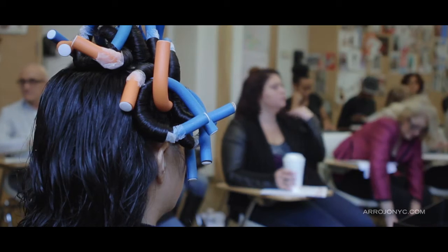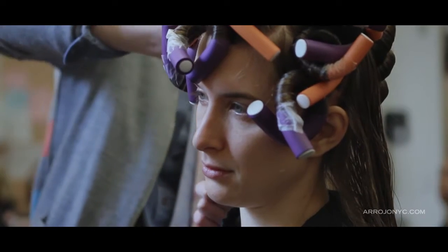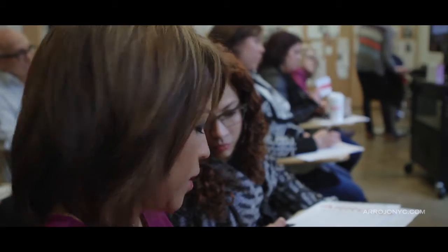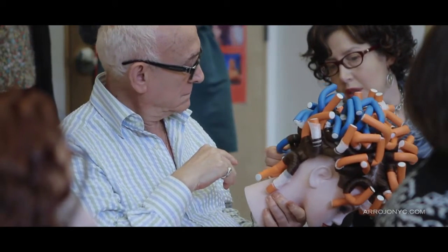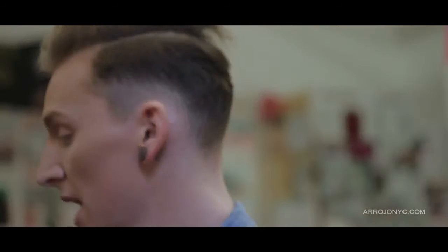My name is Zach Norman. I'm a colorist and texturizing specialist at Erosio Studio. Today I got the pleasure of teaching an amazing, inspiring group of people who wanted to learn about our American Wave service. It's a retexturizing service that is softer, it's a more modern look, it's trending right now. It's something that we have a lot of value in and we're excited to share with the world.